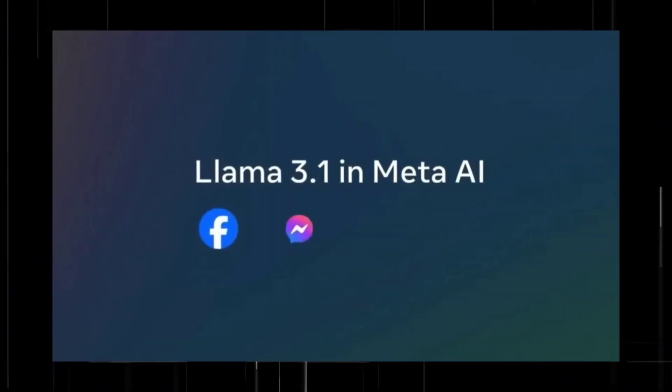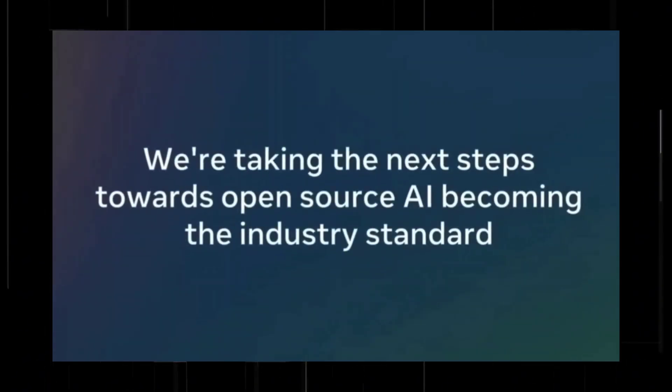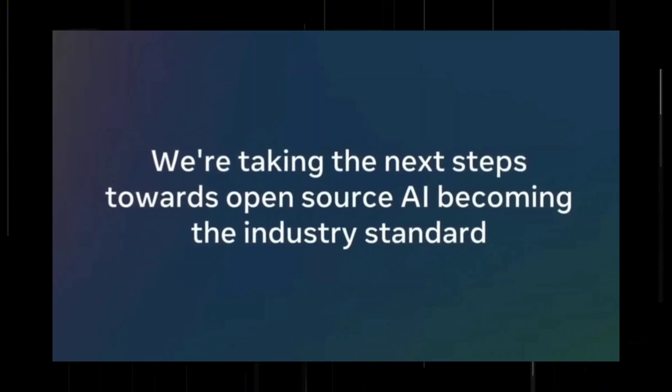We expect synthetic data generation and distillation to be a popular use case that enables new possibilities for creating highly capable smaller models and helping to advance AI research. Starting today, we're rolling out Llama 3.1 to Meta AI users, and we're excited to bring many of these new capabilities to users across Facebook, Messenger, WhatsApp, and Instagram. With the release of 3.1, we're also taking the next steps towards open source AI becoming the industry standard, continuing our commitment to a future where greater access to AI models can help ecosystems thrive and solve some of the world's most pressing challenges.